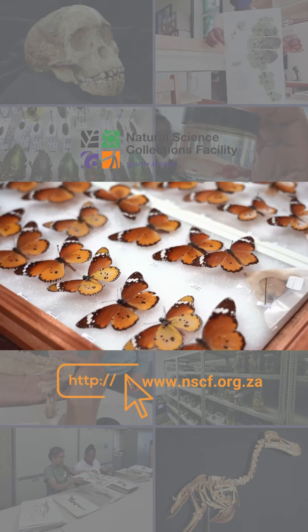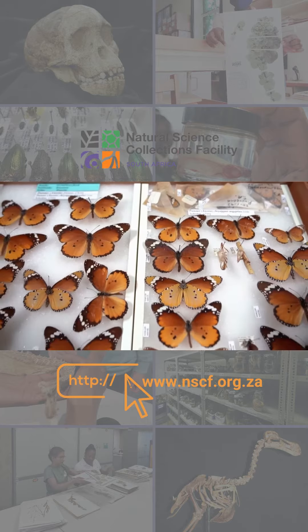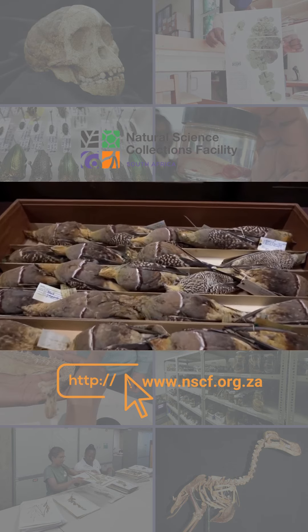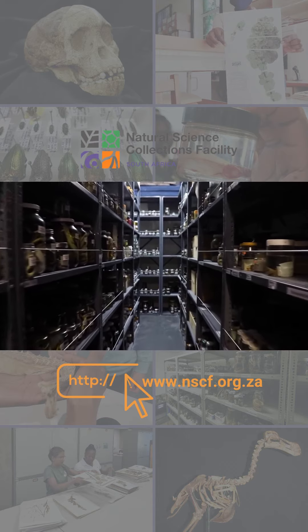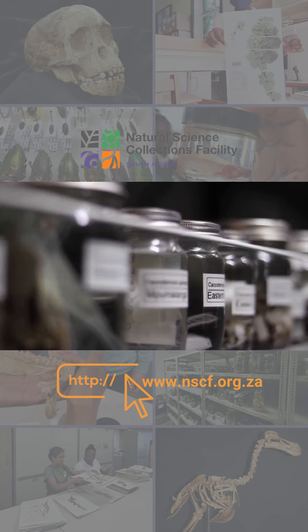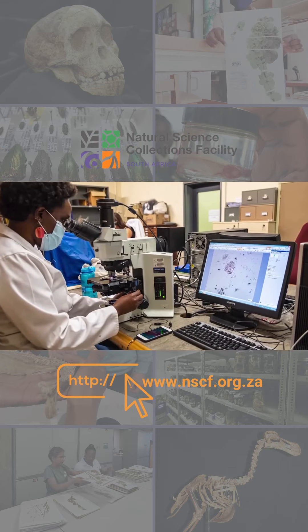These collections form part of South Africa's scientific heritage, assembled piece by piece over 200 years, and represent life on Earth since its origins. The NSCF aims to ensure that they are available for use by researchers and communities alike.